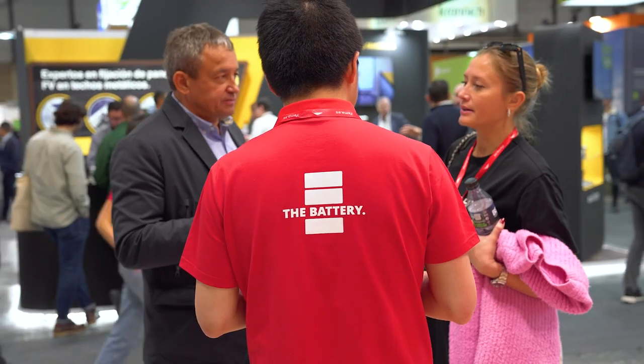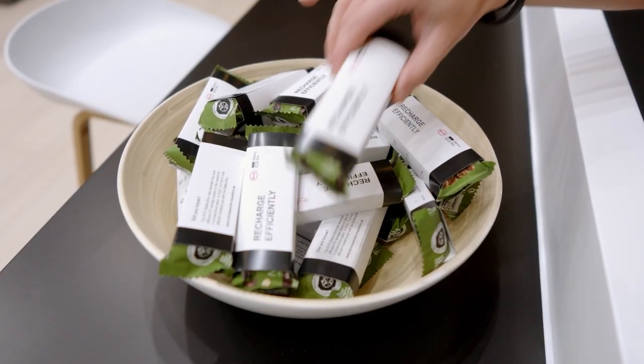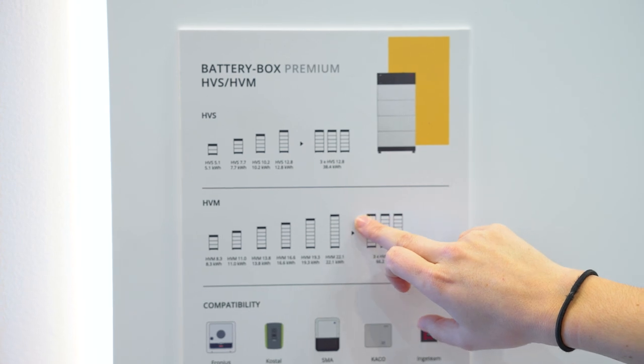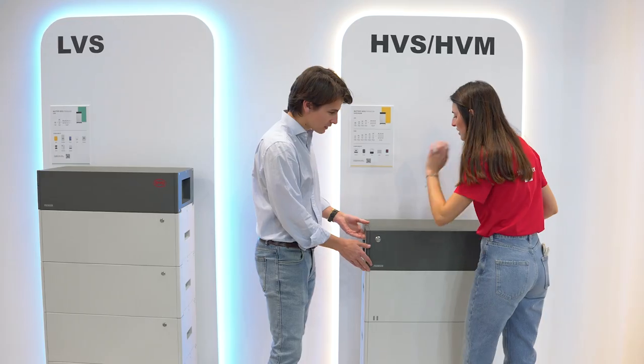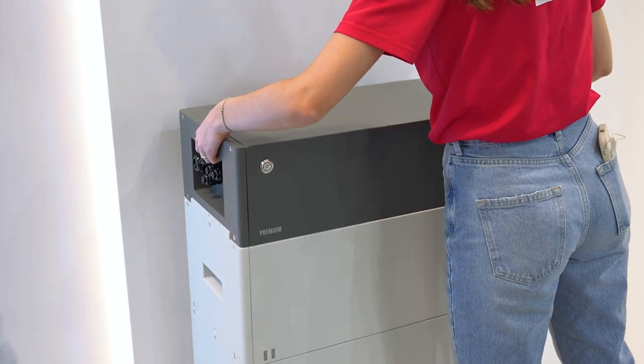Moving forward to performance, thanks to BYD's unique 20-year experience in producing LFP cells, we can proudly say BYD battery box has been among the most efficient PV storage systems in the market for six consecutive years, as the independent storage inspection of HTW Berlin shows.